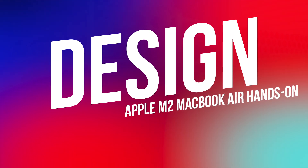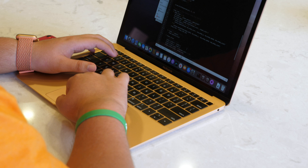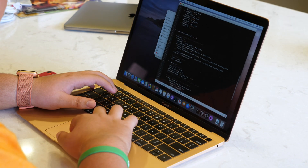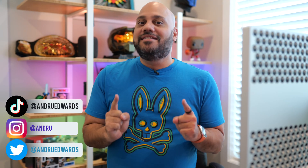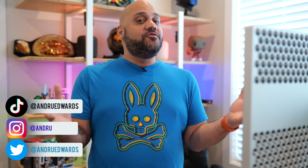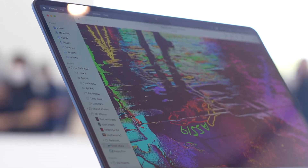Let's jump in and get started by talking about the new design. With this announcement, the MacBook Air picks up its first major redesign since 2010. For 12 years, Apple has been using the iconic tapered design that we've all become accustomed to on the MacBook Air, but at WWDC they revealed something entirely different.